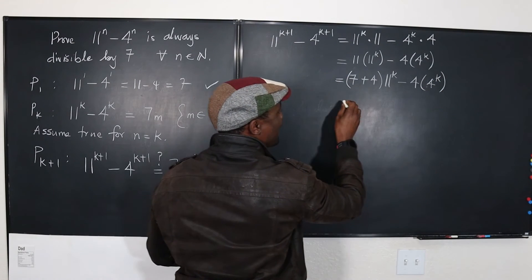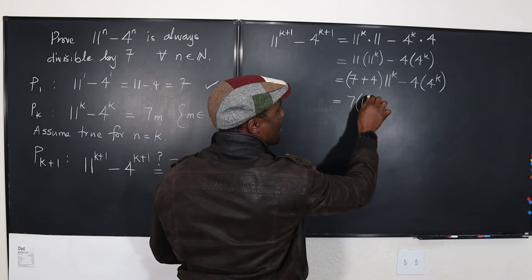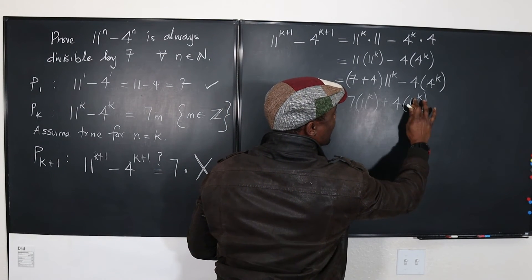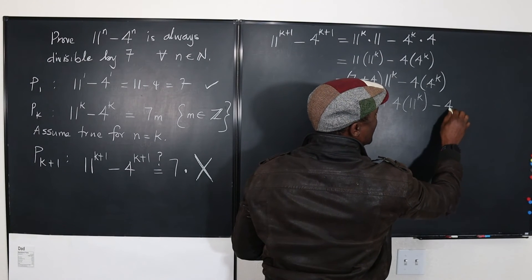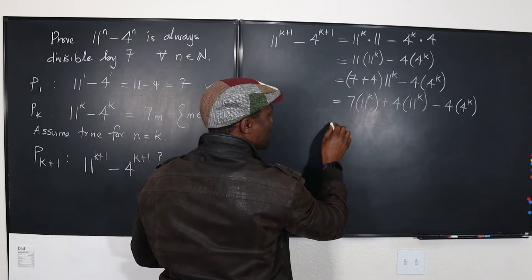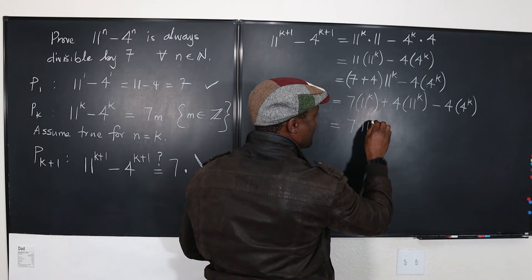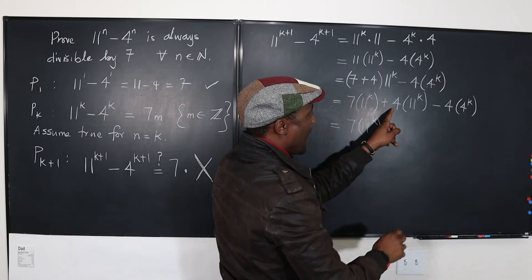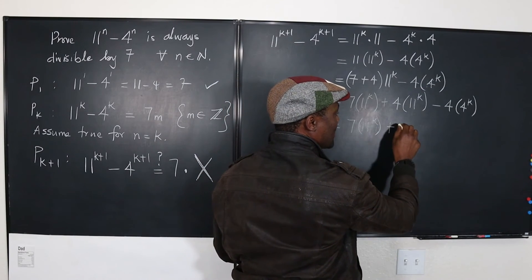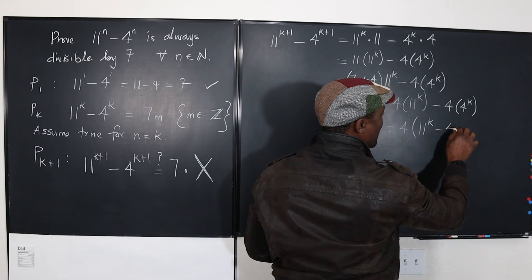Now I'm going to distribute. This gives 7 times 11 raised to power k, plus 4 times 11 raised to power k, minus 4 times 4 raised to power k. I can then factor out 4 from the last two terms, giving 7 times 11 raised to power k, plus 4 times the quantity 11 raised to power k minus 4 raised to power k.